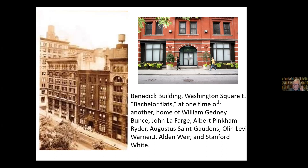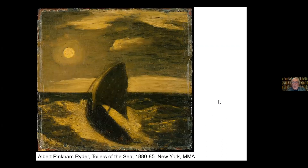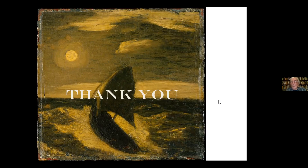As a final image, Petra shows Albert Pinkham Ryder's famous 'Toilers of the Sea,' now in the Metropolitan Museum of Art. It was once in the possession of I.T. Williams, who had bought it on Cottier's advice — Cottier often recommended his patrons buy works by this young American artist. It is a fitting image to sail into the night on. Thank you very much for your attention.